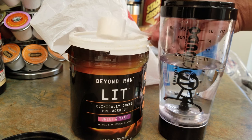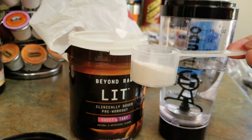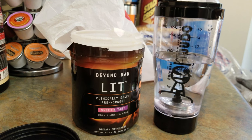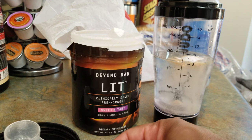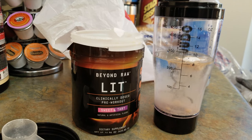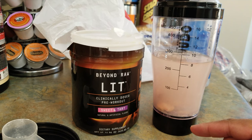So eight ounces — measurements right about there. I'm going with about half a serving. I've only had some nuggets and chips today so the stomach is pretty empty. Right now it's about 5:40 p.m. Eastern Standard Time. This is the sweet and tart — it smells really good.